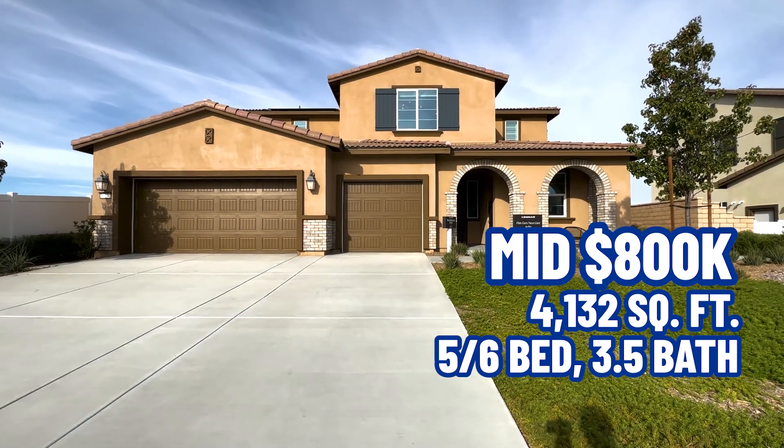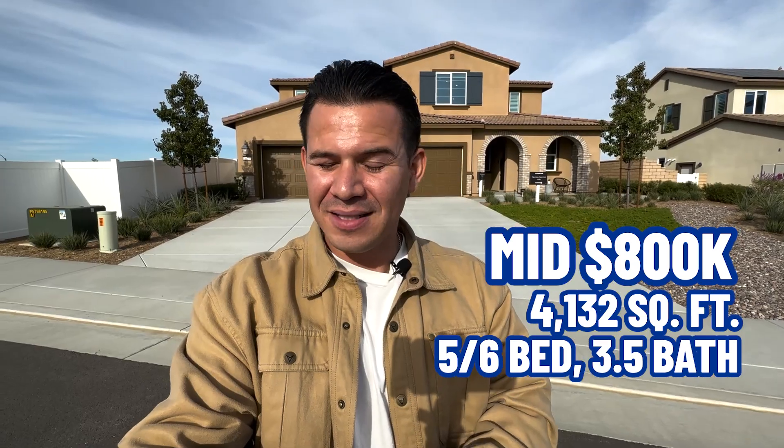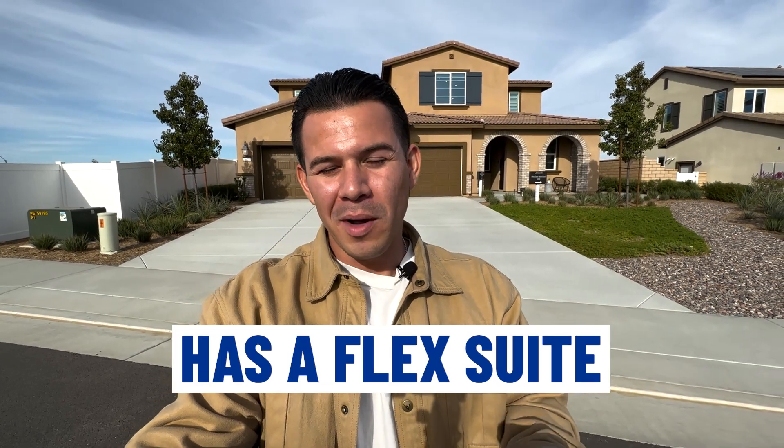Here is the last home — you don't want to miss this one. It has 4,132 square feet, five bedrooms with a six-bedroom optional, three and a half baths, plus a flex suite that is one bed and one bath but can be one to two optional since it has a retreat you can convert. This can actually be a seven-bedroom home. I'm going to take you through the separate entrance for the flex gen suite first.